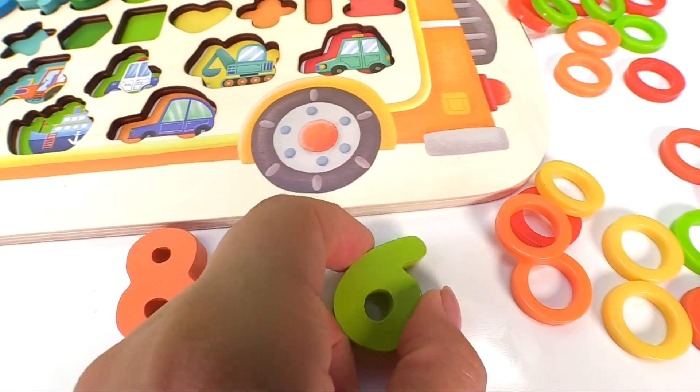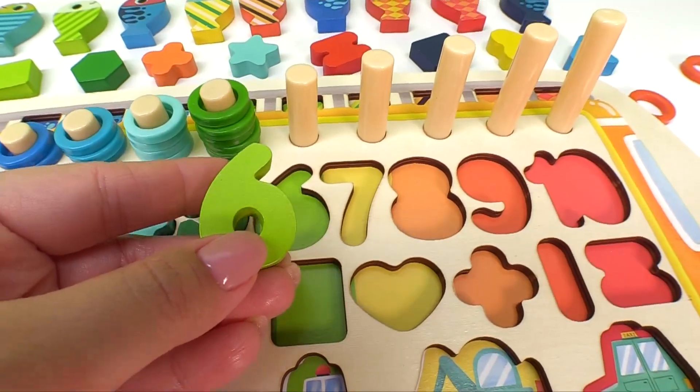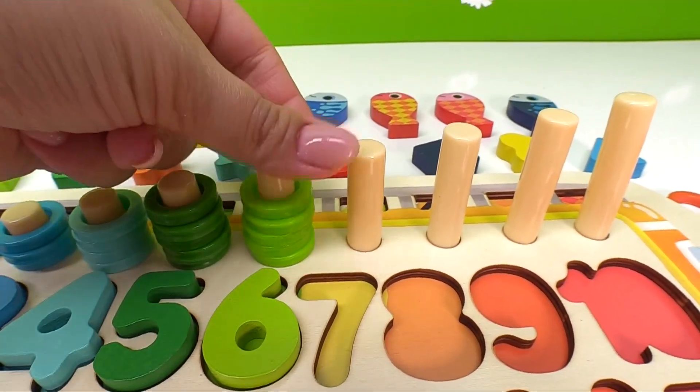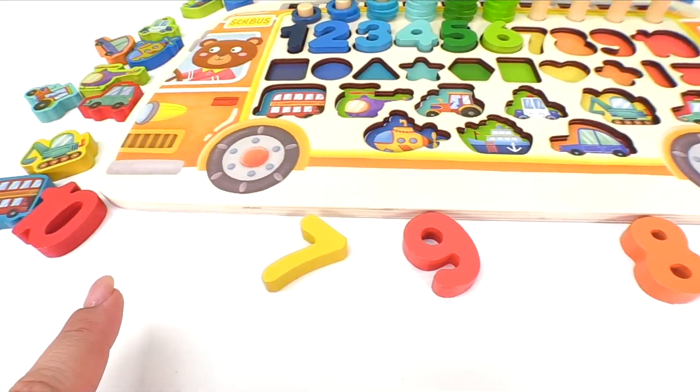Now can you find number six? Here it is. We found number six, and it goes right here. We have one, two, three, four, five, six light green rings.